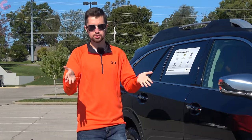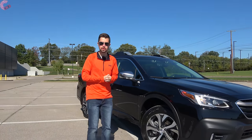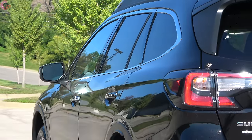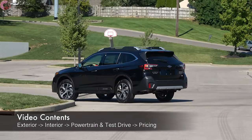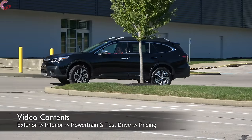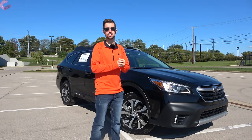The Outback is a very important vehicle to Subaru and also one well liked by consumers. With its full redesign last year, both of those things are only increasing, which is why we're taking a look at the latest 2021 example today to see what additional upgrades are being thrown in. Let's go ahead and see what makes this Subaru's best seller year after year.